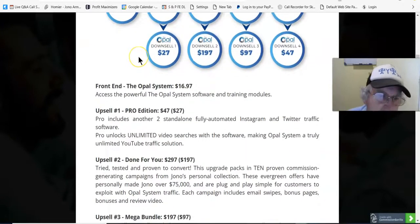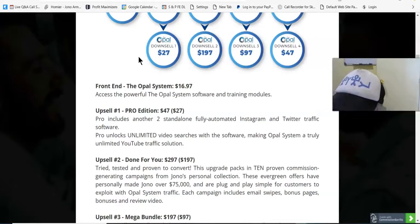Prices and upsells: the front end, the Opal system, is $16.97 or $17. You get access to the powerful Opal system software and training modules. Upsell number one is the Pro Edition at $47, with a downsell at $27. Pro includes two standalone fully automated Instagram and Twitter traffic software, and unlocks unlimited video searches, making the Opal system a truly unlimited YouTube traffic solution.